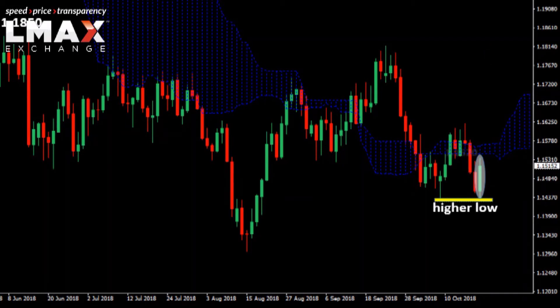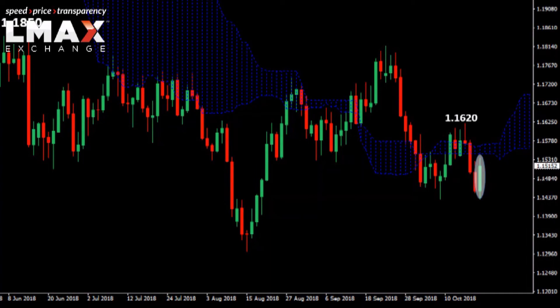That resistance comes in the form of last week's high around 116.20. The market will need to get back above 116.20, which will also take it back above the Ichimoku cloud to put it in an uptrend. As far as support goes, the 114.30 area is the clear support area, and only back below there would compromise this still constructive outlook for the Euro.